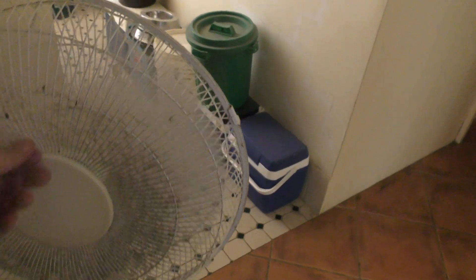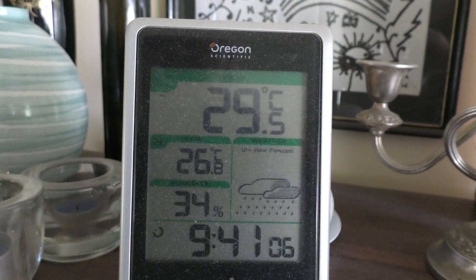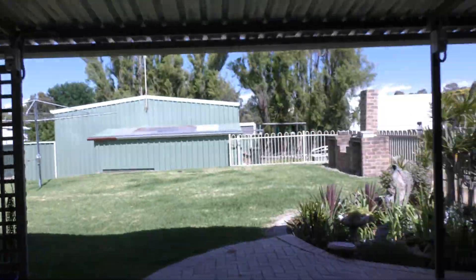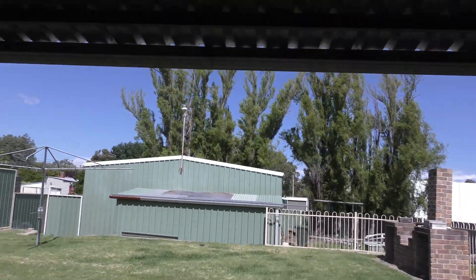It's definitely warm in here. There are two fans — that one needs its face pulled off and cleaned. Let's have a look outside. That's only 26.8 in the lounge room, but that office is hot. I've got all the computers and everything running in there. Sandstorms are predicted for today and it's humid and muggy — it feels exactly like that. Thunderstorms are also predicted for today.